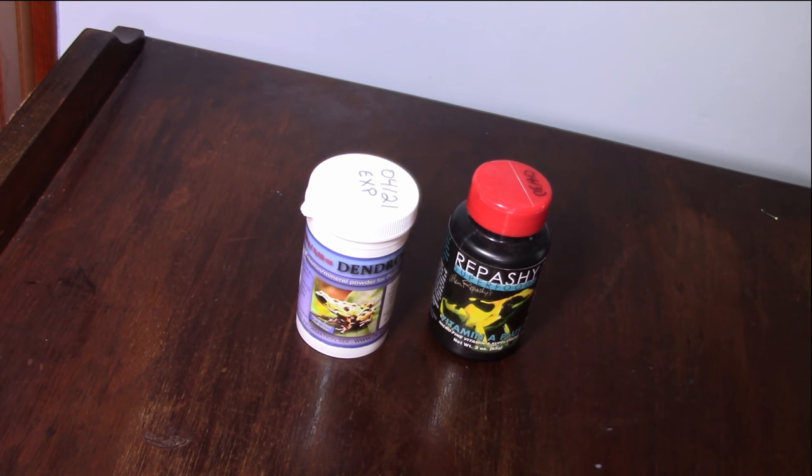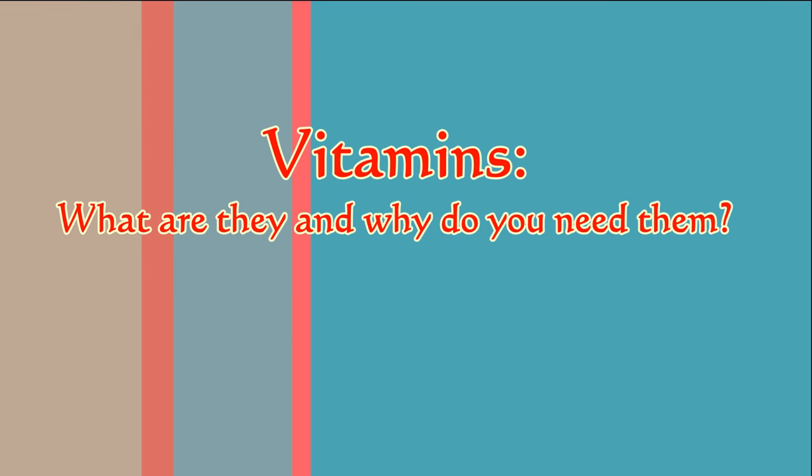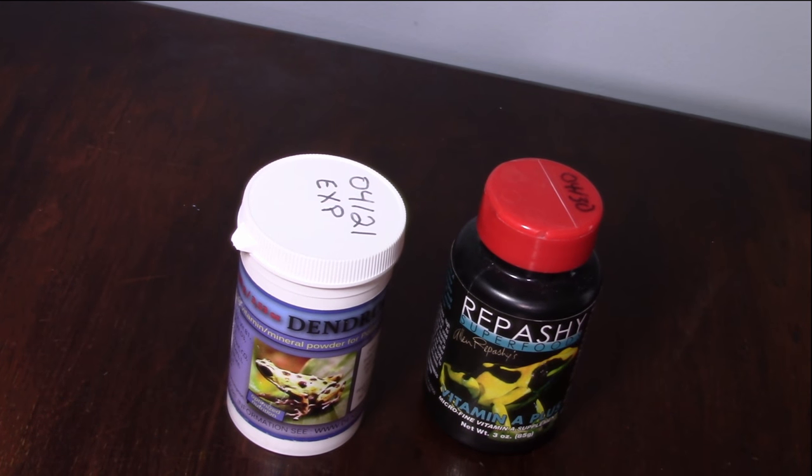What's up, my ninjas! Dart Frog Ninja here, coming at you like a shuriken. Welcome to the second episode of the Dart Discussion. In this episode, I'll talk about vitamin supplements — why are they important, which should you use, why should you use them, which do I use, and how and why.